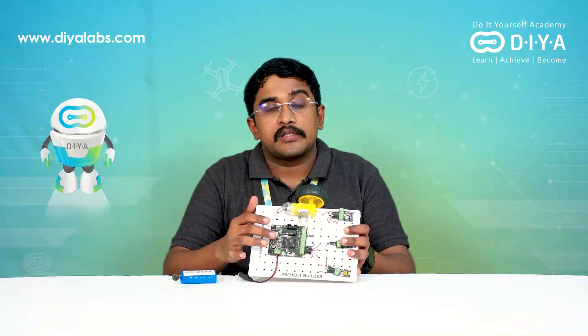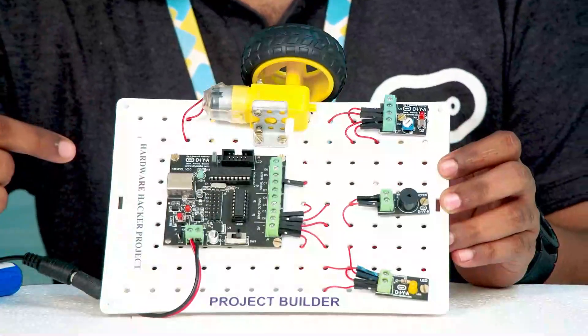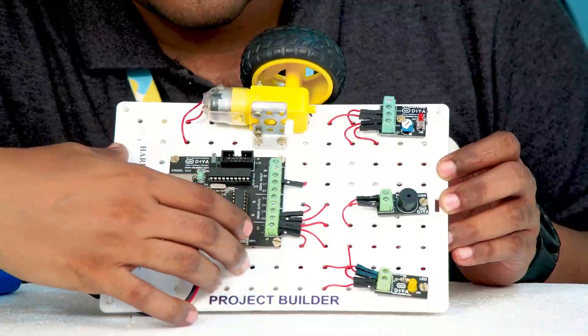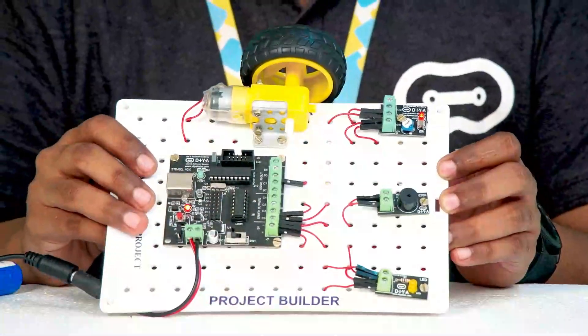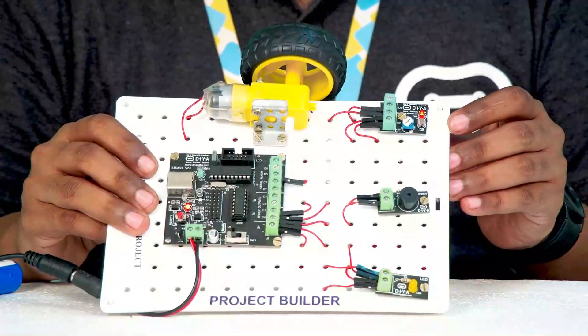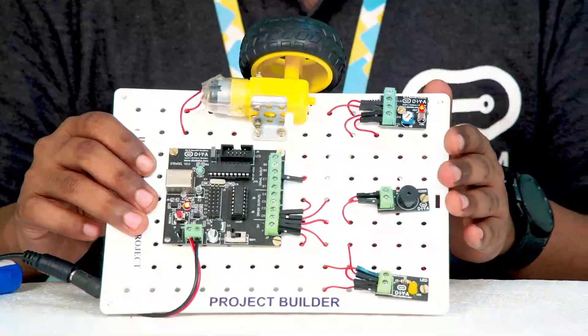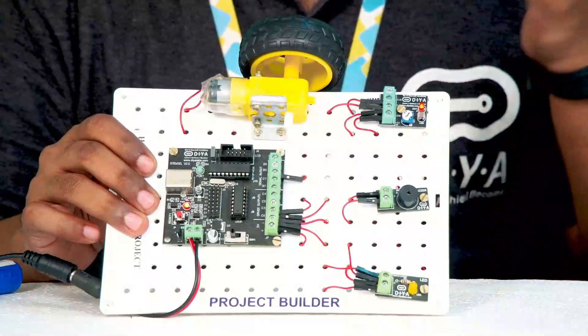Let us look at a simple example. What you see here is Dia's controller. Let us now look at Dia's hardware hacker kit in action. I'm going to power it on. Once powered on, we have a light sensor, a buzzer, a LED, and a motor.